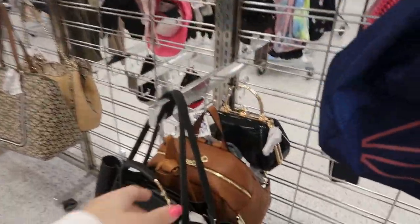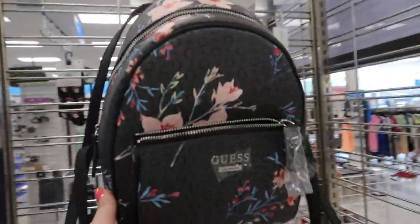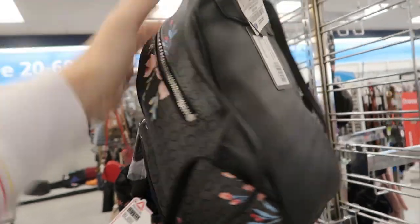Hey guys, welcome back to my channel! Today we're shopping at Ross, just seeing what's new. I'm noticing this little guest bag — it's like a floral print, $39.99.